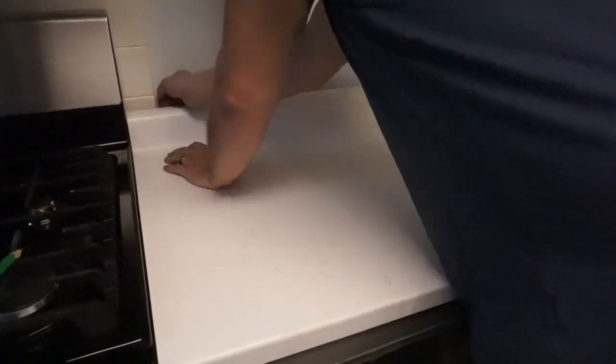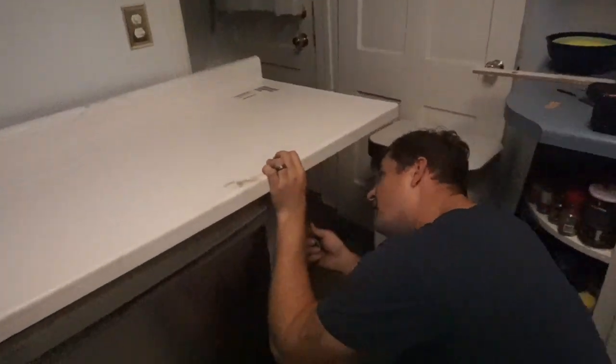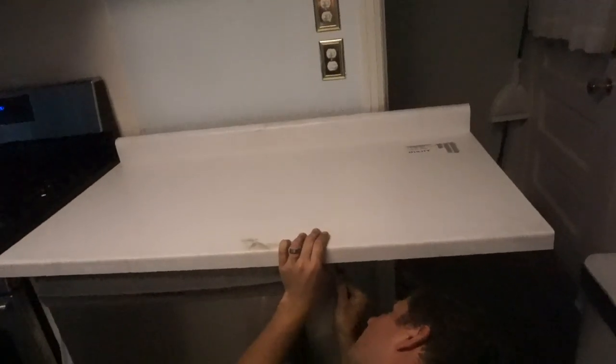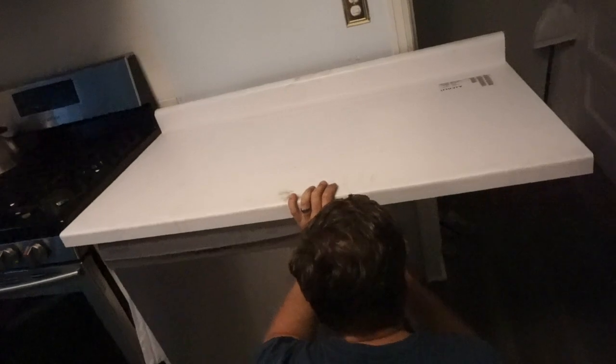That looks so much better! Do you want it to end flush? Yeah, like flush? I think so — maybe a tiny bit of overhang. Yeah, I agree. That looks really good.